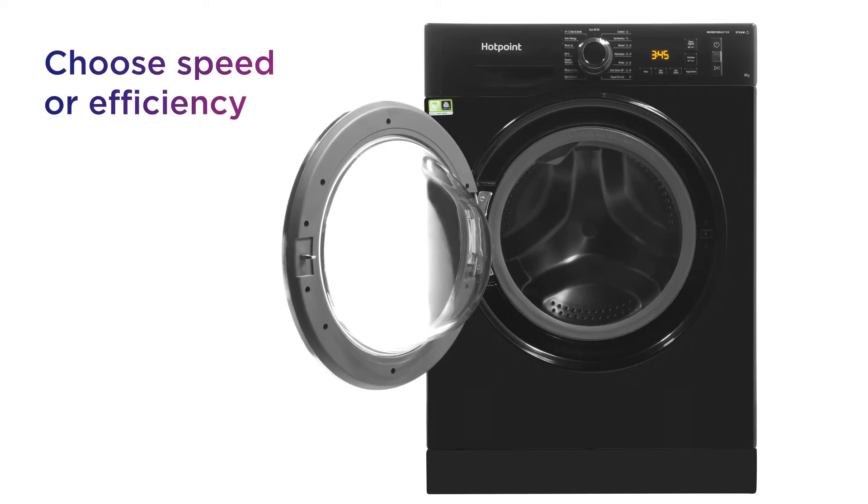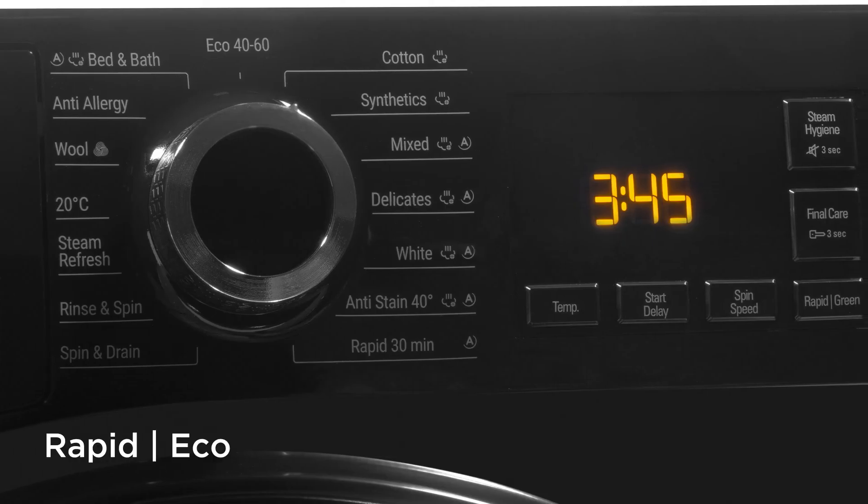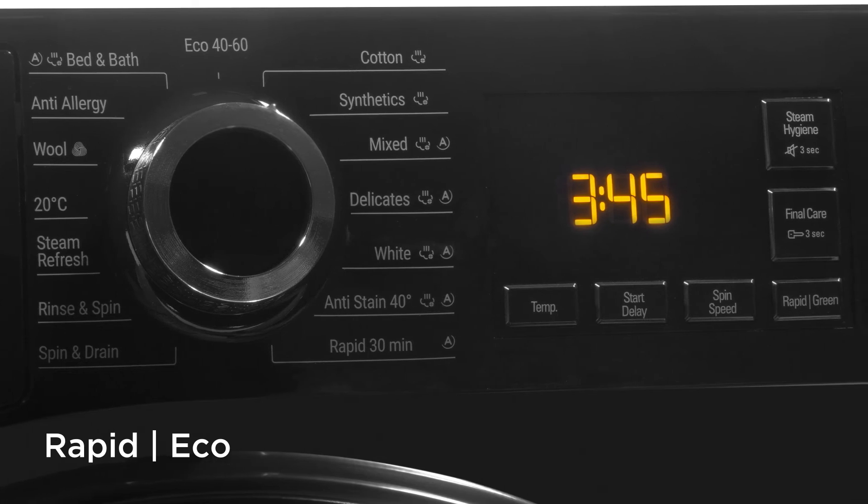Choose between speed or efficiency to suit your needs, with one button giving you access to the handy RapidEco option.